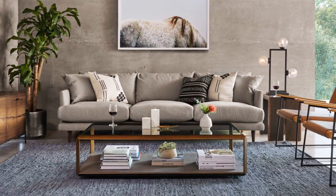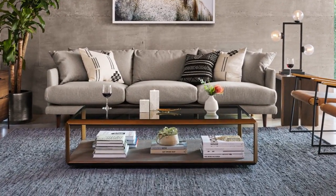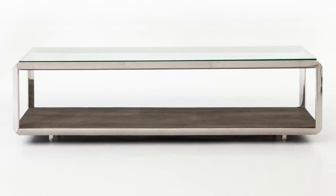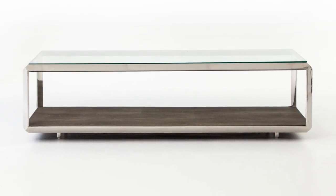A cocktail table is a great place to display your favorite treasures. This Four Hands table takes a new spin on a traditional shadow box. Its bottom display area is a brown faux chagrin resin. Chagrin is made from stingray and shark skin, and this faux version is a beautiful representation of it. With its low styling and mix of textures, this table is perfect for a variety of settings.